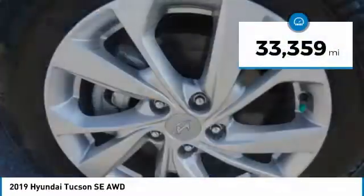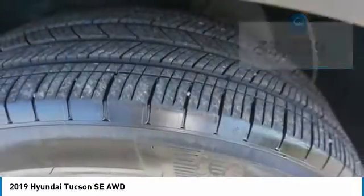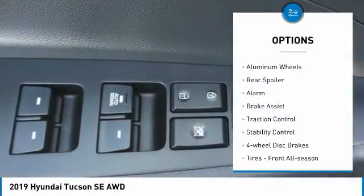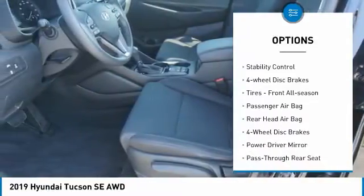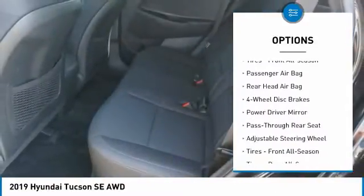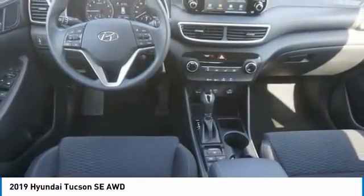This vehicle has less than 35,000 miles. Here are some of this vehicle's great options: tire pressure monitor, all-wheel drive, aluminum wheels, rear spoiler, alarm, brake assist, traction control, stability control, four-wheel disc brakes, and front all-season tires.